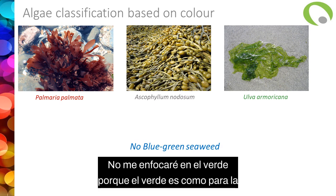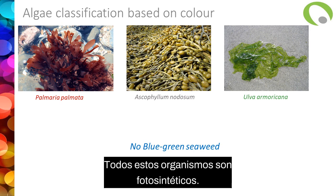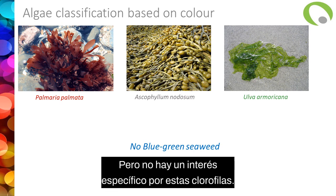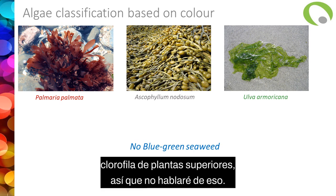I won't focus on the green pigment because it's like for higher plants — it's chlorophyll. All these organisms are photosynthetic, so they produce chlorophyll, but there's no specific interest for this chlorophyll compared to chlorophyll from higher plants.